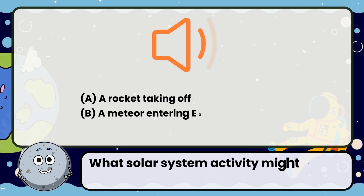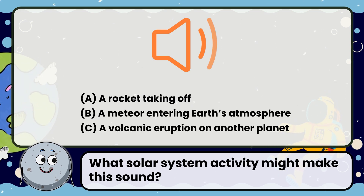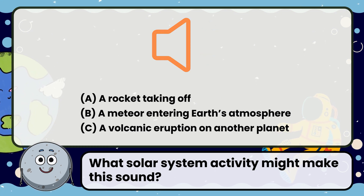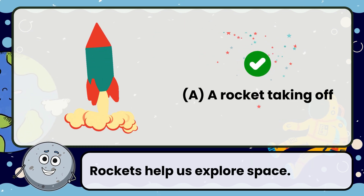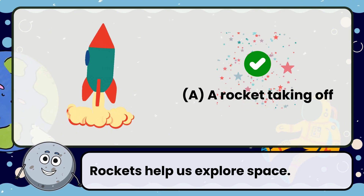What solar system activity might make this sound? The answer is a rocket taking off. Rockets help us explore space.